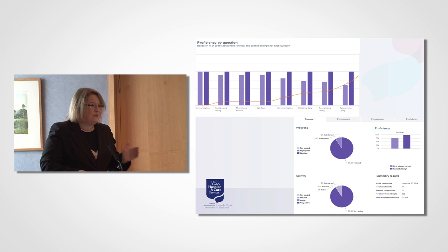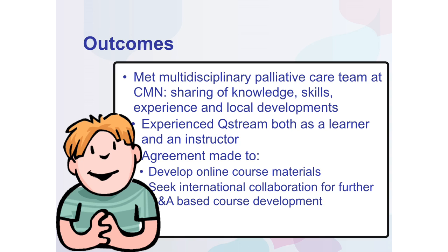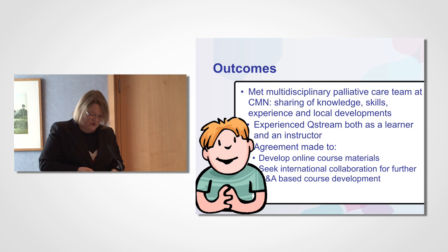The outcomes of my visit were that I met with the multidisciplinary team at Mercy Hospice and we had an opportunity to share knowledge, skills and experience and to compare local initiatives to improve palliative care and palliative care education within our own services. I experienced the use of Qstream as both a learner and a content developer. An agreement was made to work together to develop further question-and-answer based content for future courses with applicability to the wider multidisciplinary team in both jurisdictions.